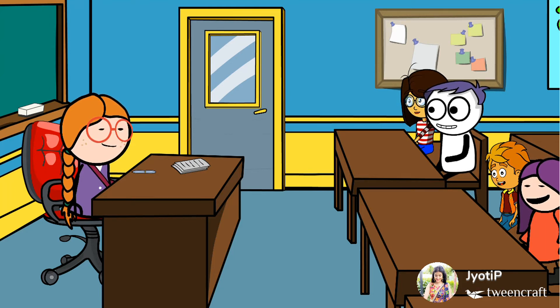Good morning, children. Good morning, ma'am. Children, today we will do revision of Chapter 3, Two Friends. Did you like the story of Four Friends? Yes, ma'am. The story is too interesting. And ma'am, this story is adapted from the Panchatantra, right? Yes, very good. So today we will do revision of Chapter 3.